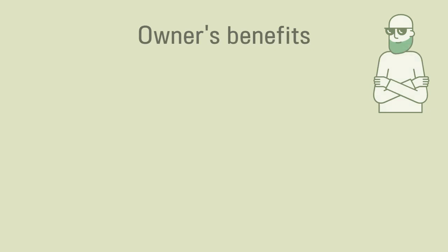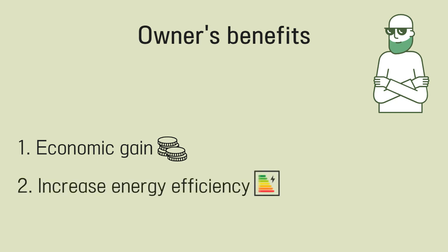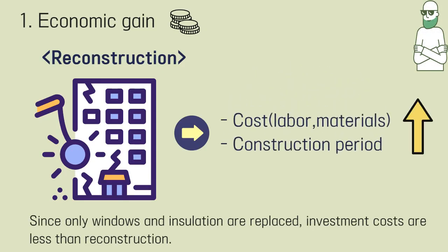There are three benefits that the owner can get. First, the owner can benefit financially. Second, the owner can increase energy efficiency. Third, the owner can help to prevent environmental pollution. Since only windows and insulation are replaced, investment costs are less than reconstruction.